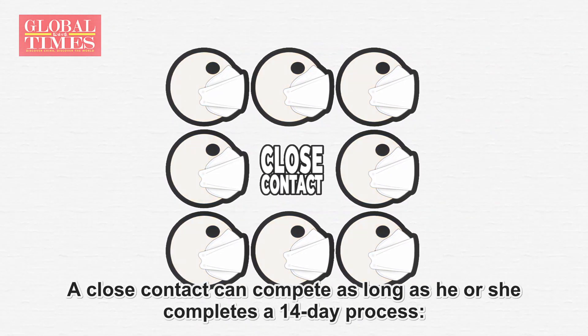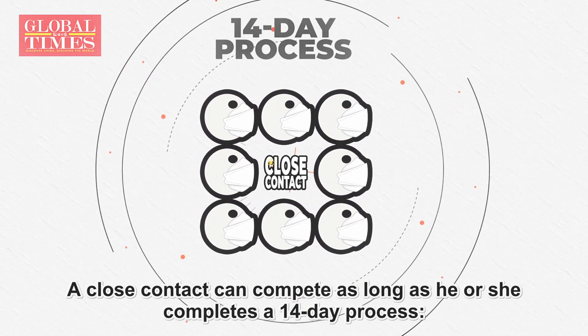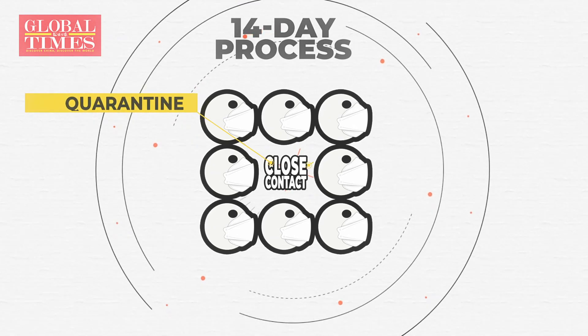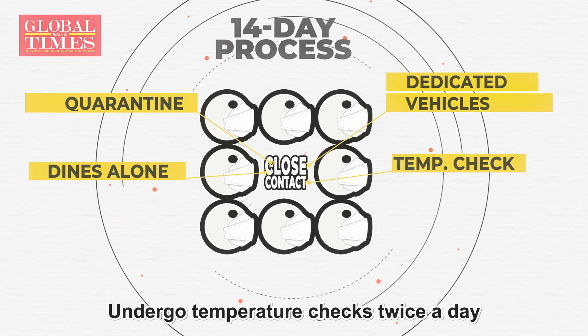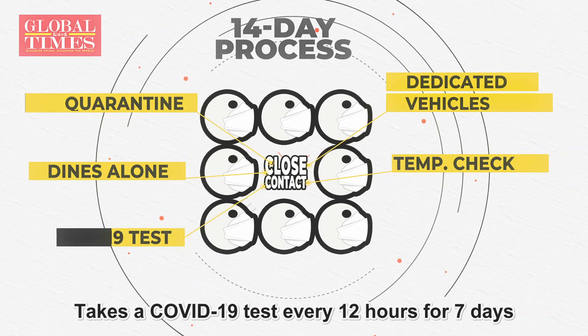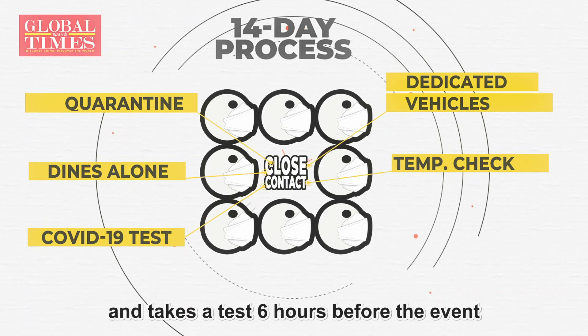A close contact can compete as long as he or she completes a 14-day process: quarantine in a single room, use dedicated vehicles, dine alone, and undergo temperature checks twice a day.